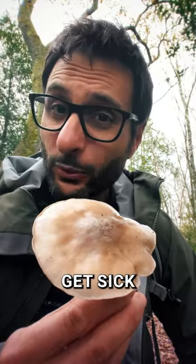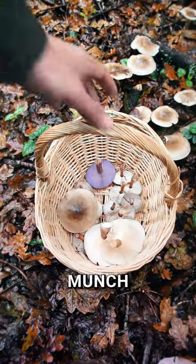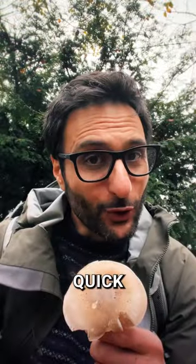Although considered edible, some people get sick eating this mushroom. Luckily I'm not one of them. Remember, never munch on a hunch. Subscribe for more Quick Mushroom ID.